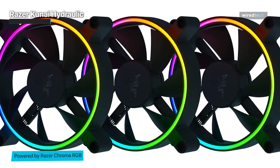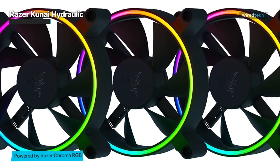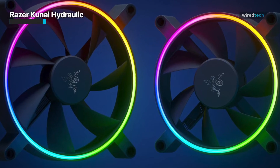The Razer Kunai Hydraulic also boasts a durable and stylish design. Its sleek and streamlined appearance adds a touch of elegance to your PC build, enhancing its overall aesthetics. It's a fan that not only performs well, but also looks great in any setup.